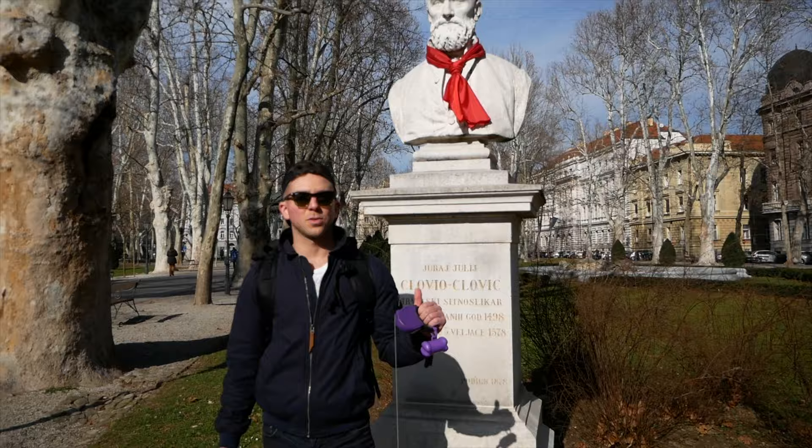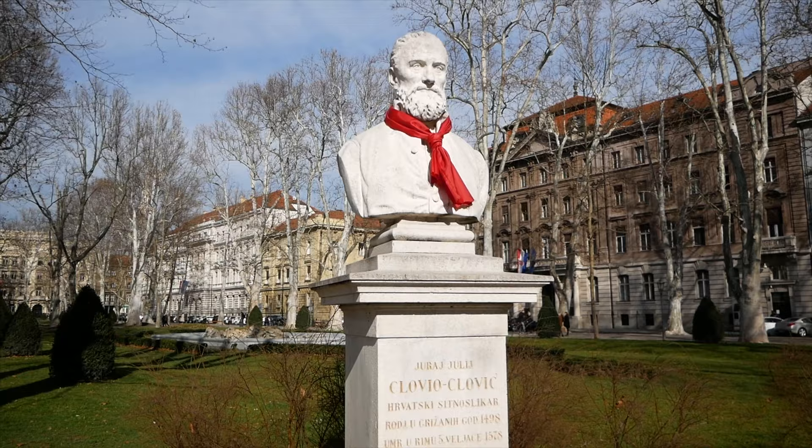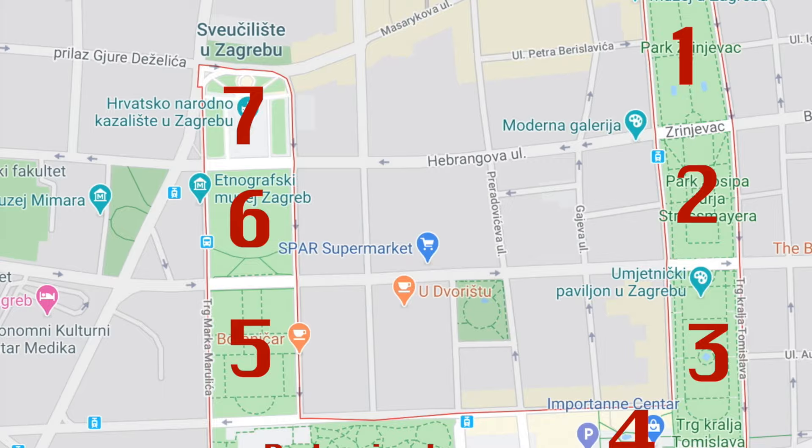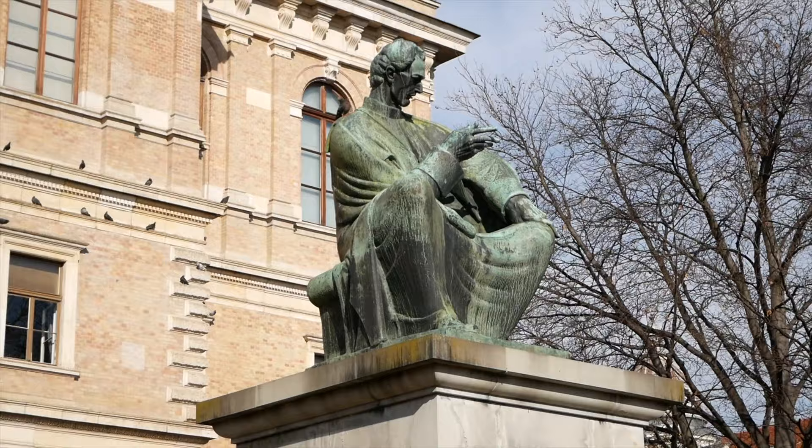There are red scarves on the statues behind me because the girlfriends of the soldiers during the war would wrap their scarves and the soldiers would keep them wrapped around their neck while they were fighting. This building is instrumental in founding the Yugoslav Academy of Sciences and Arts, which I'm assuming is this building — it would make sense, it's always right there.